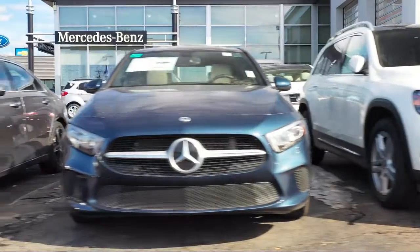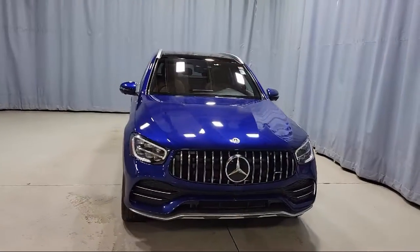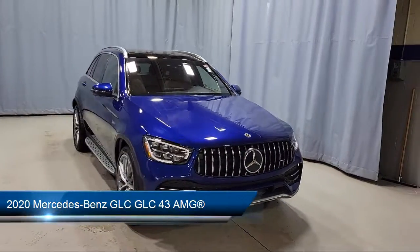Welcome to Mercedes-Benz of Youngstown. Here's a look at another one of our Mercedes-Benz certified pre-owned vehicles from our inventory.